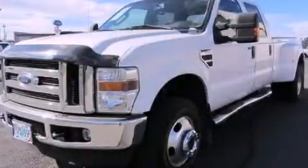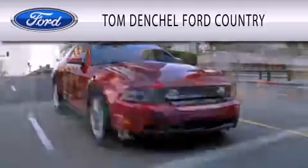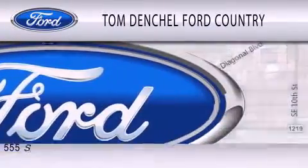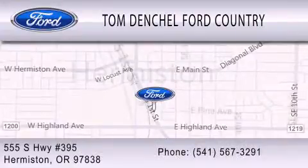Please call today to reserve this vehicle for a test drive. Tom Densel Ford Country is dedicated to doing everything possible to ensure that the experience you have selecting your vehicle is as pleasant as possible. We're located at 555 South Highway 395 in Hermiston.